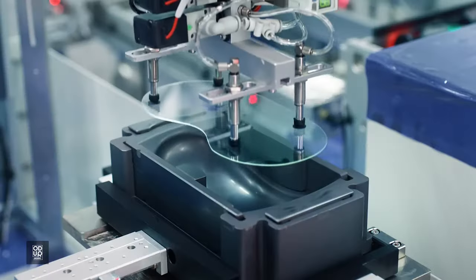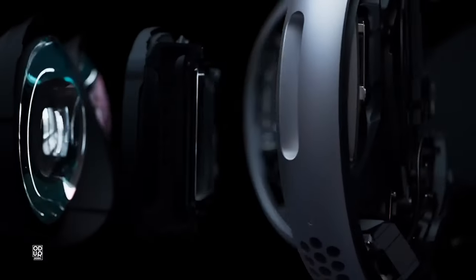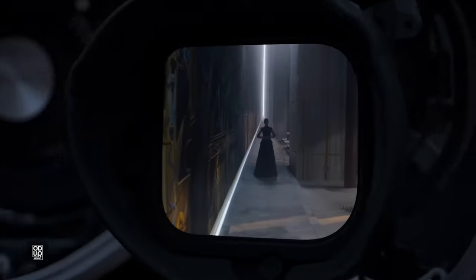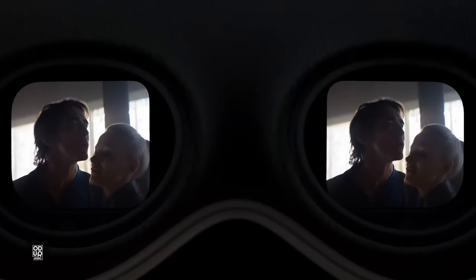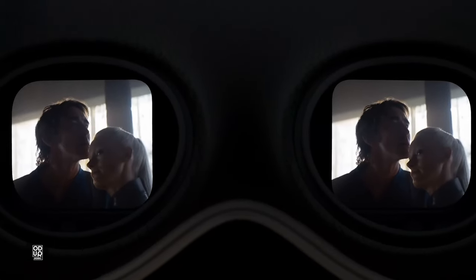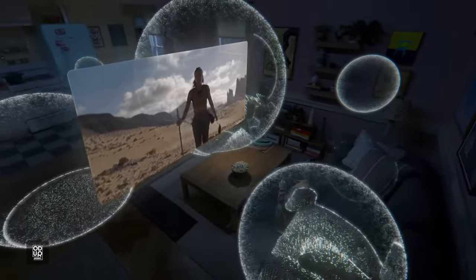Apple Vision Pro is designed to deliver phenomenal compute performance in a compact wearable form factor. Featuring a breakthrough ultra-high-resolution display system built on Apple Silicon, Vision Pro uses micro-OLED technology to pack 23 million pixels into two displays, each the size of a postage stamp, with wide color and high dynamic range. Combined with custom lenses that enable incredible sharpness and clarity, and advanced spatial audio, it delivers jaw-dropping experiences.